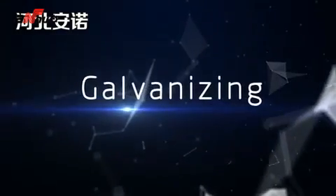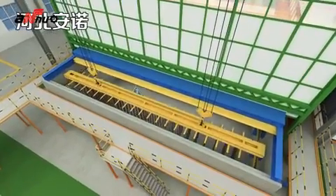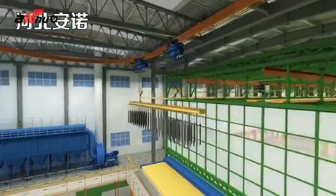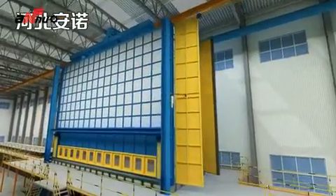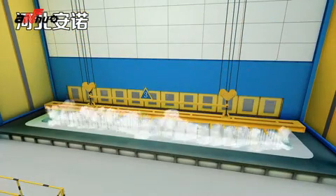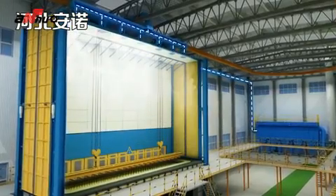Third step: galvanizing. The electric hoist moves to the top of the pickling room exit, lifts the workpiece, and detects the hook status automatically. At the same time, the sliding door of the zinc smoke enclosure opens automatically. The workpiece enters the enclosure and then into the molten zinc kettle. The dust filter starts to work and absorbs a large amount of smoke quickly. After filtering, zinc smoke is discharged from the chimney.